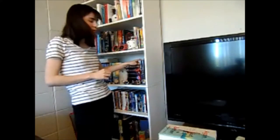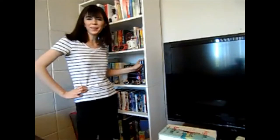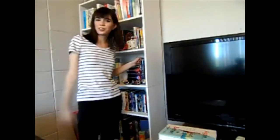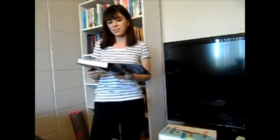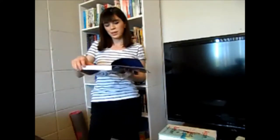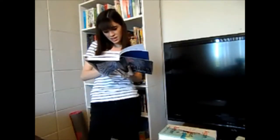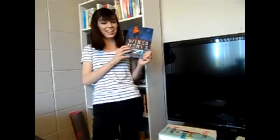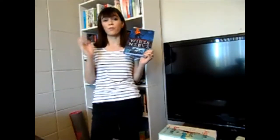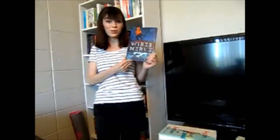I could read Wires and Nerve Vol. 2 because it's about Iko, the android — she's artificial intelligence of some kind. I don't have volume 2, but I could see if the library has it and pick it up during this readathon. I think that's the perfect idea. So I will get Wires and Nerve Vol. 2 from the library or buy it before next week so I can read it for this challenge.